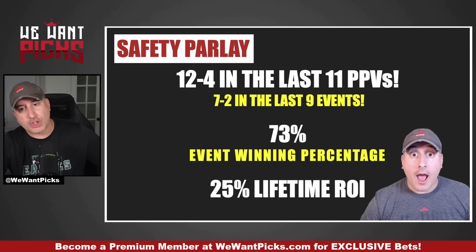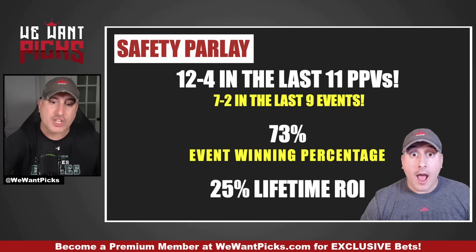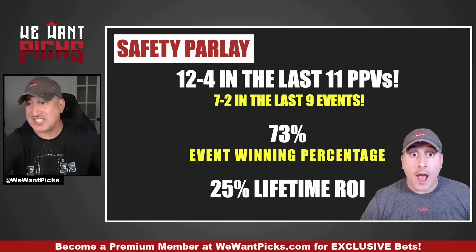Here's a closer look at the safety parlay: 12 and 4 in the last 11 pay-per-views, 7 and 2 in the last 9 events, a 73% event win percentage, and a lifetime ROI of 25%. It's an insanely durable, long-term successful bet. You can unlock it right now at wewantpicks.com — click 'Become a Member.'